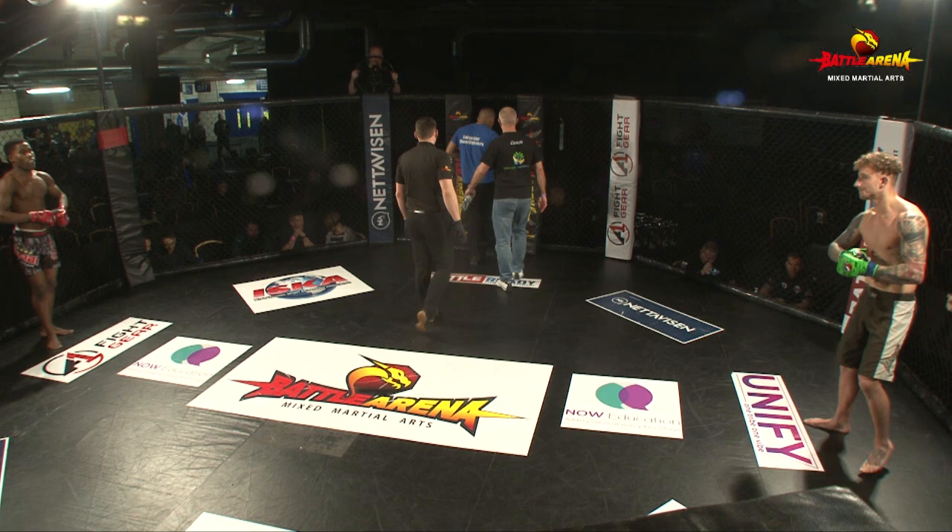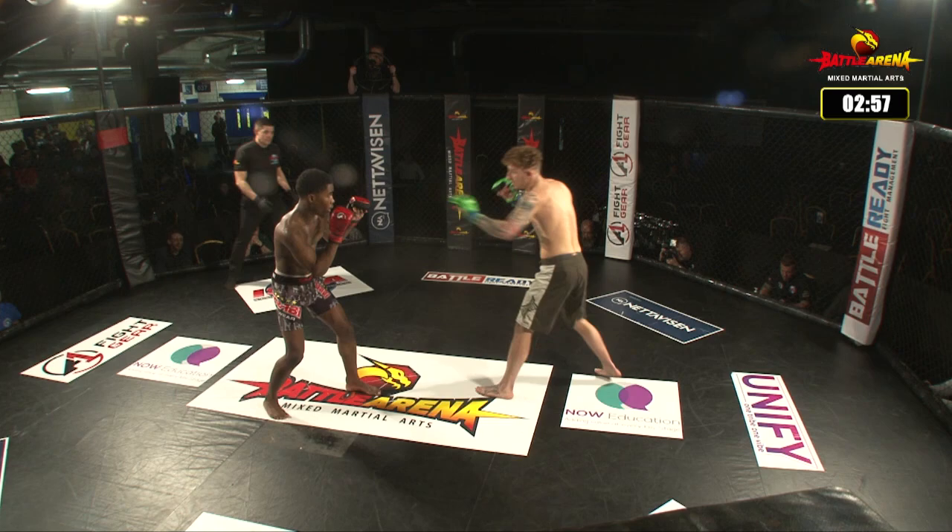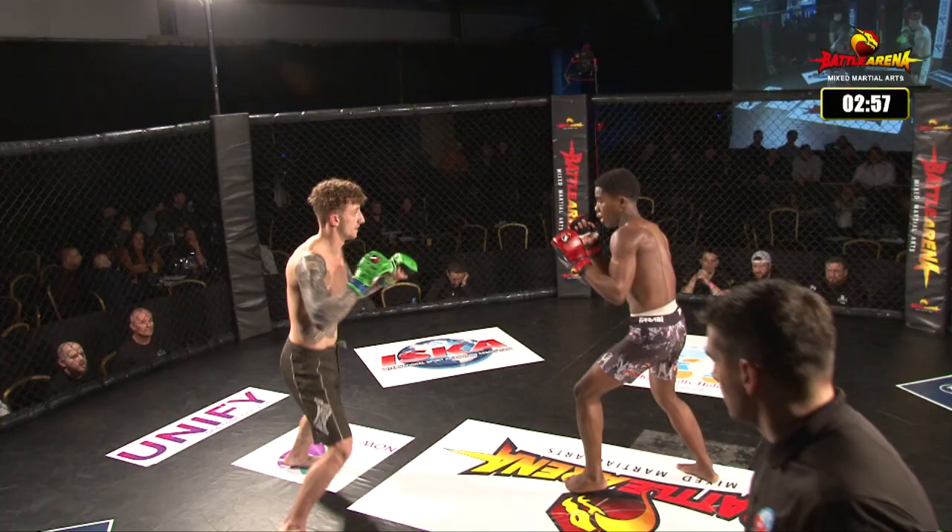We're going to do those for the undercard, the main card. This is the prelims right now — welcome to the prelims, some amazing prelims. The UFC Fight Pass prelims, prelims on Fox, free on Facebook.